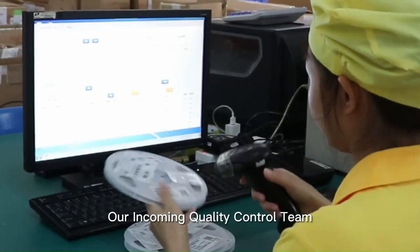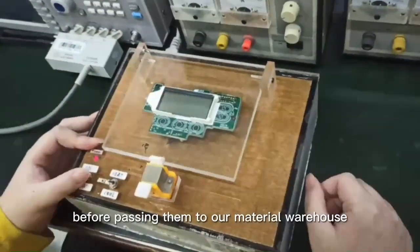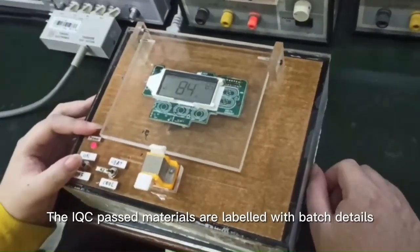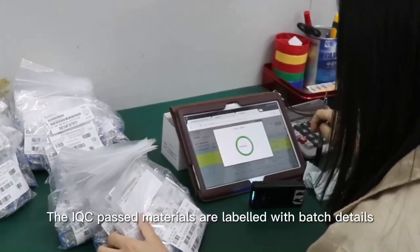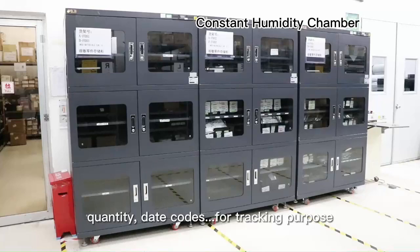Our incoming quality control team inspects all raw materials before passing them to our material warehouse. The IQC-passed materials are labeled with batch details like part number, quantity, and date codes for tracking purposes.